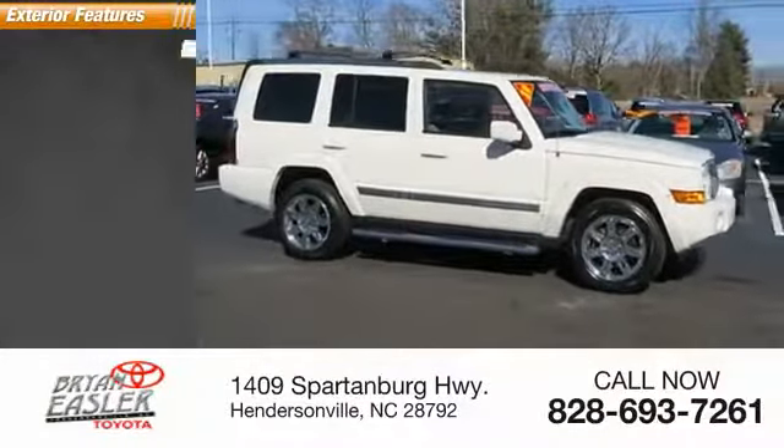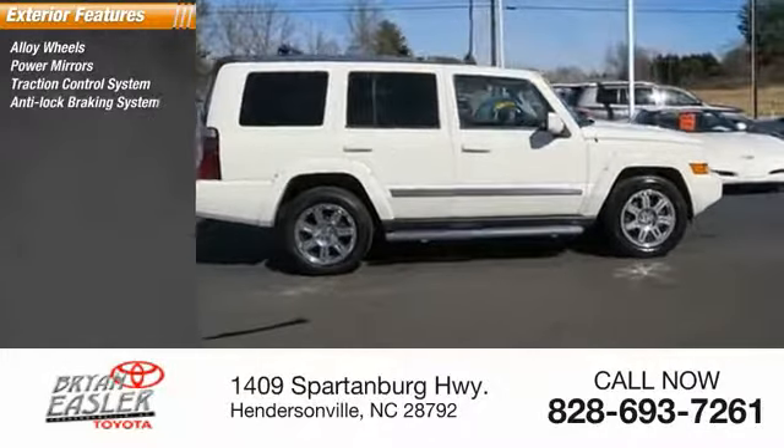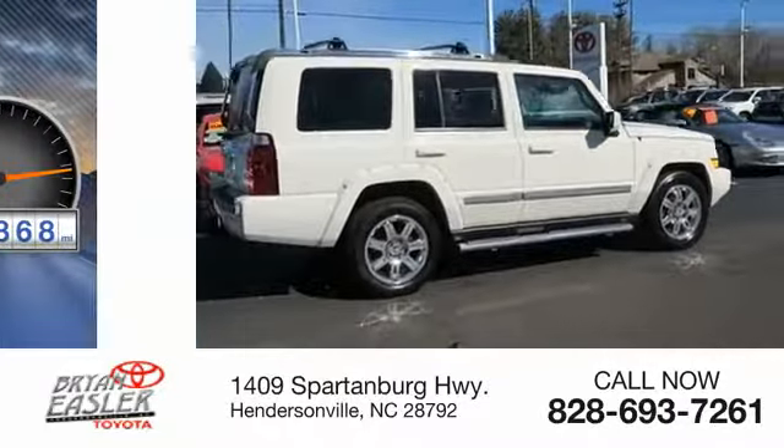Here are some of this vehicle's great options: alloy wheels, power mirrors, traction control system, anti-lock braking system, intermittent wipers, rear window defroster, rear window wiper.